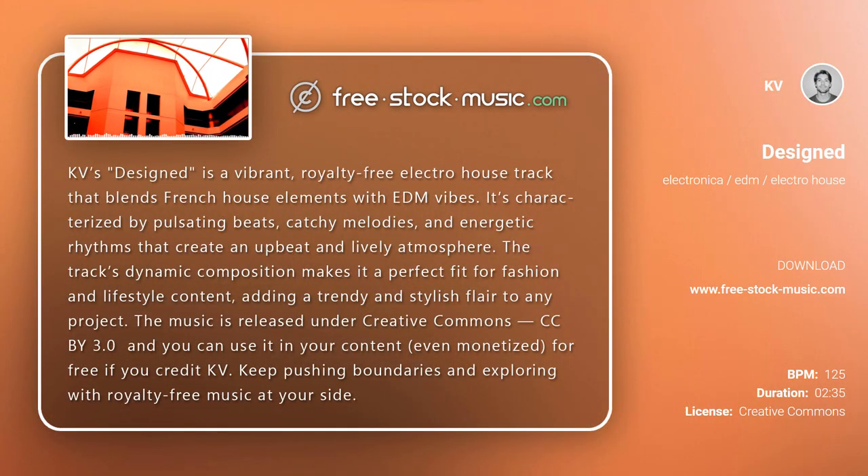KB's Designed is a vibrant, royalty-free electro-house track that blends French house elements with EDM vibes. It's characterized by pulsating beats, catchy melodies, and energetic rhythms that create an upbeat and lively atmosphere.